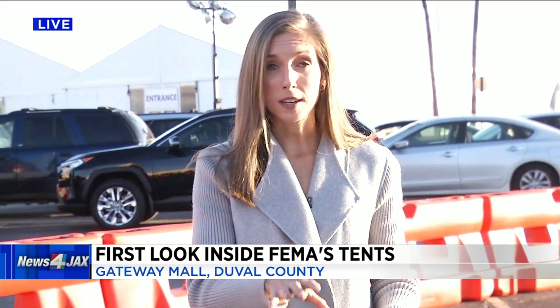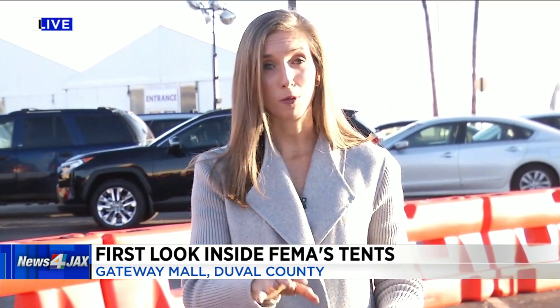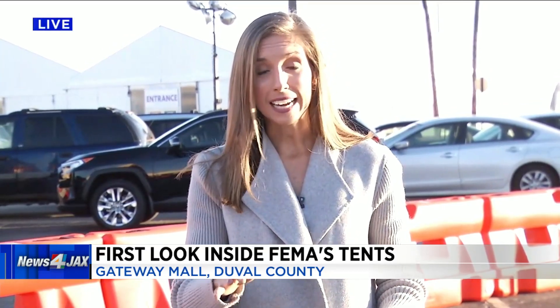We did see a little bit of a line here this morning for people who wanted to come right when the doors opened, but right now there really isn't a line and it is still moving very efficiently. Jennifer Reddy, Channel 4, The Local Station.